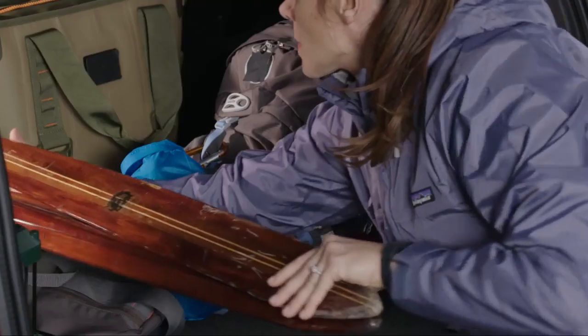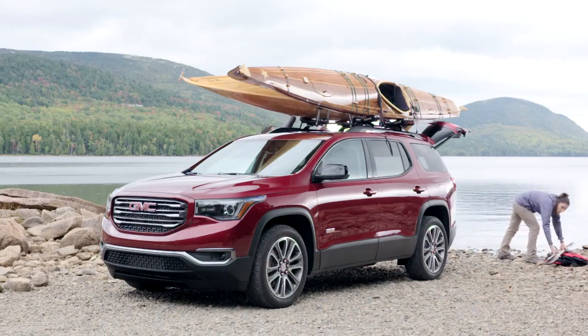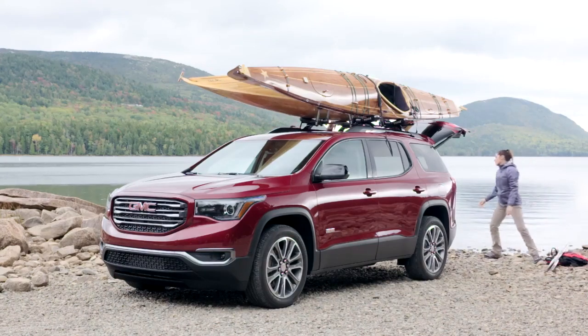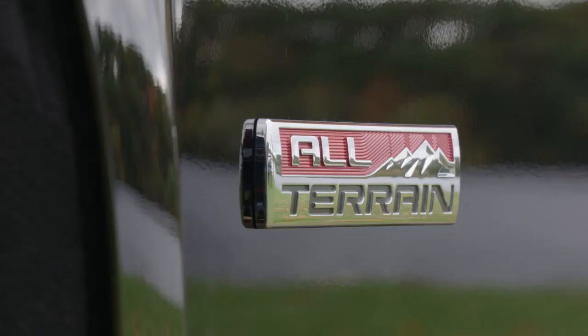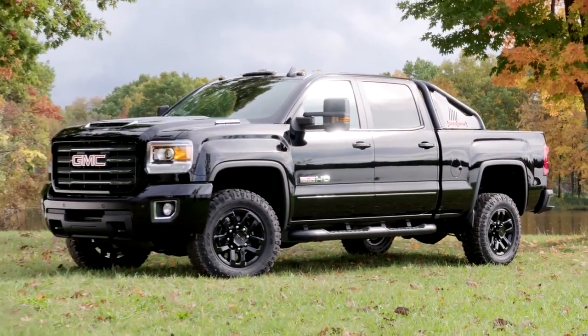That gets some energy for me — that's what keeps me coming to work every day. We'll know we did our job right if a customer just simply says, 'Wow, that's a vehicle that I want.' The All-Terrain is a very different take on Bold and it's a very different character that I think will resonate with a lot of different people.